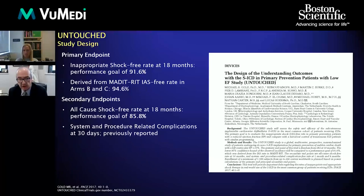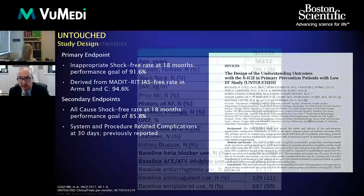The secondary endpoints were all-cause shock rates as well as procedural-related complications.